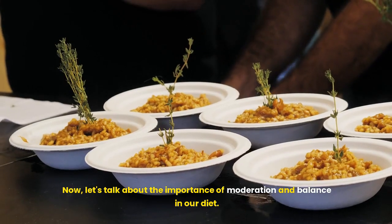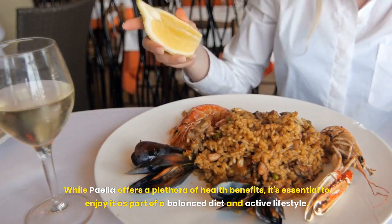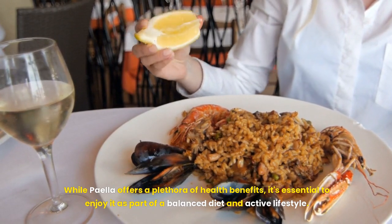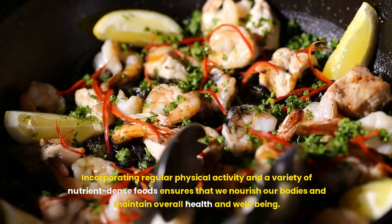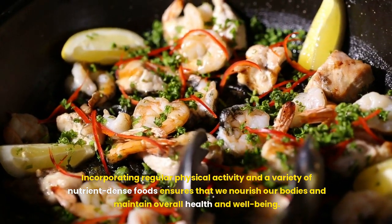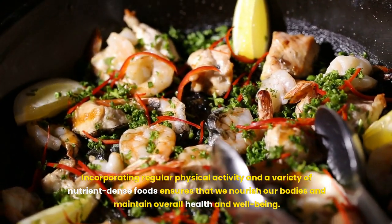Now, let's talk about the importance of moderation and balance in our diet. While paella offers a plethora of health benefits, it's essential to enjoy it as part of a balanced diet and active lifestyle. Incorporating regular physical activity and a variety of nutrient-dense foods ensures that we nourish our bodies and maintain overall health and well-being.